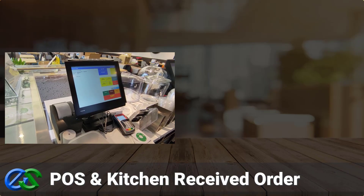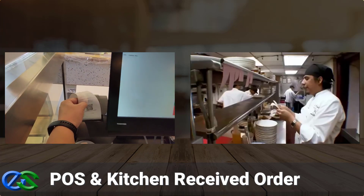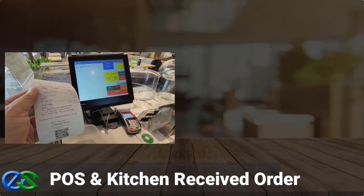When a customer completes placing an order, the order will be directly stored into the POS system and printed accurately to dedicated kitchen printers at your outlet level.